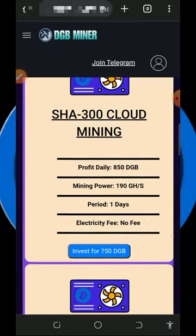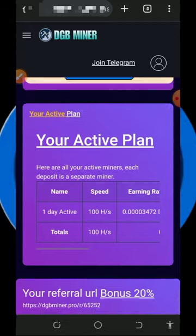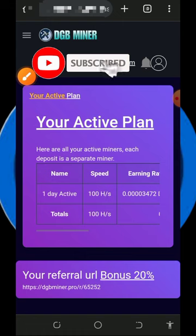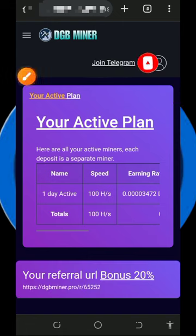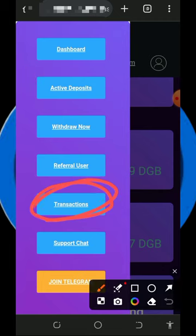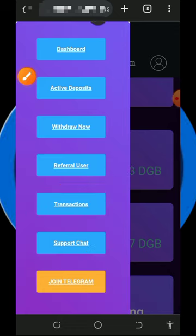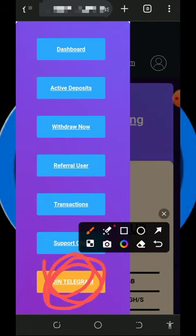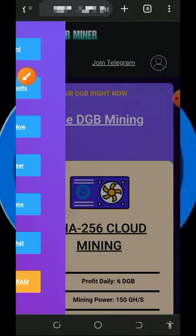You can also earn more by inviting friends. Scroll to the bottom of the screen to find your personal referral link, copy it, and share it on social media like Facebook, Instagram, or WhatsApp. You'll earn up to 20% of whatever your referrals purchase or deposit. You can also check your transaction history, deposits and withdrawals, and contact support if you have any problems — they'll respond immediately. You can also join their Telegram group for more information.